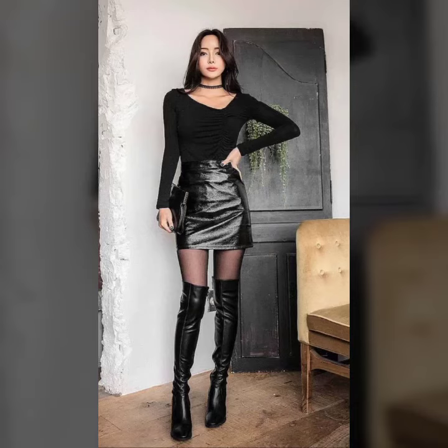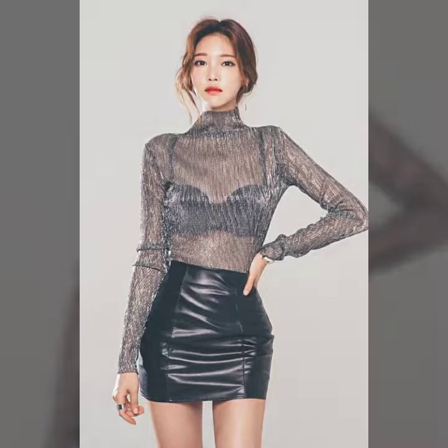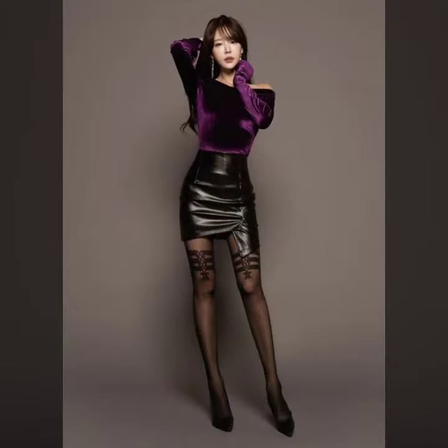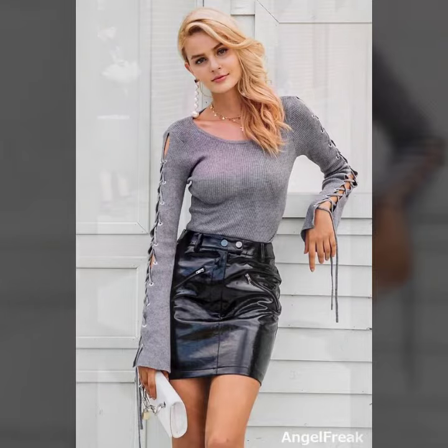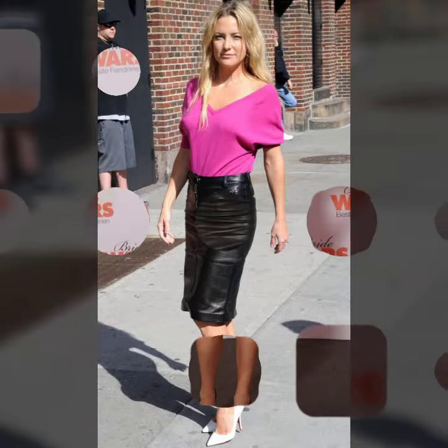Hello friends, welcome to my YouTube channel Fashion Lovers. Today I am going to share with you beautiful and stylish leather latex mini skirts design ideas. These are very amazing, beautiful and gorgeous. I am showing you the best and trending designs of 2022, so you can get ideas from my videos about color contrast. I hope you like all my designs.